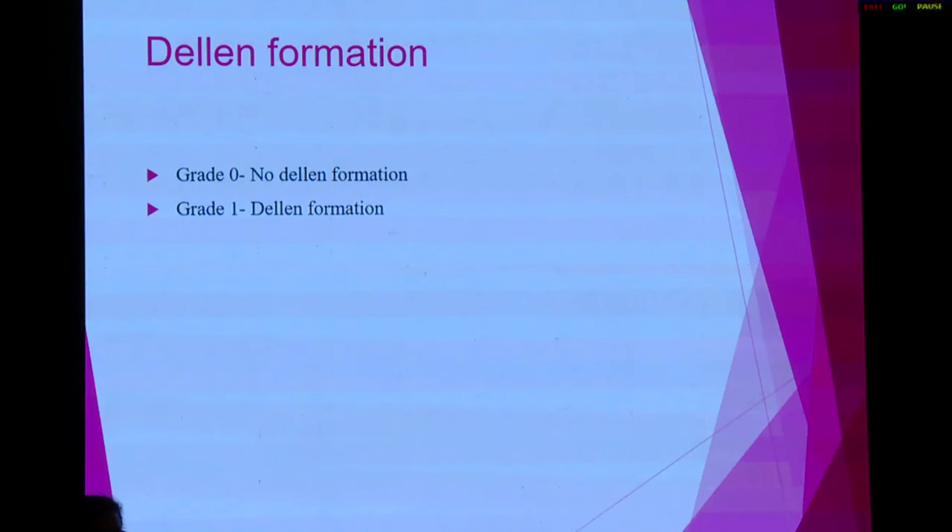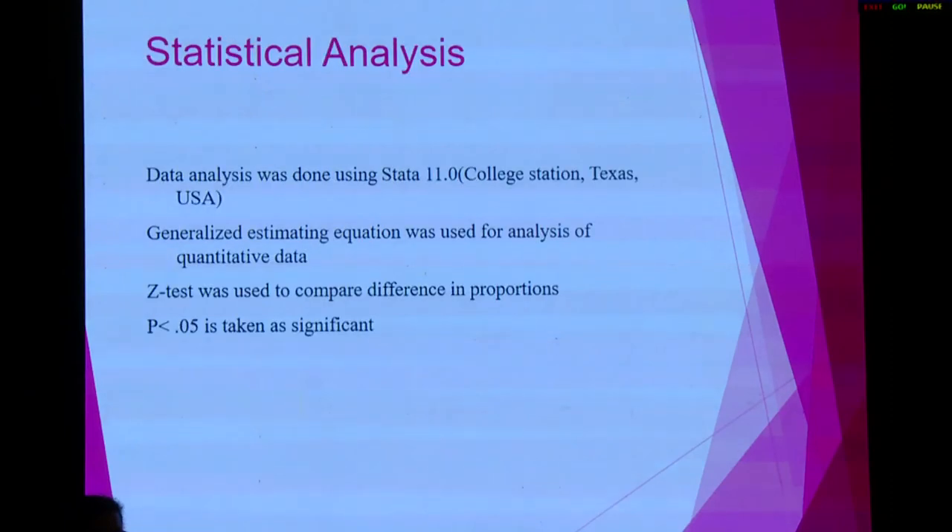Discharge information: if discharge was present, a score of 1 was given. We used generalized estimating equations for quantitative data and the Z-test for qualitative data. A p-value less than 0.05 was taken as significant.